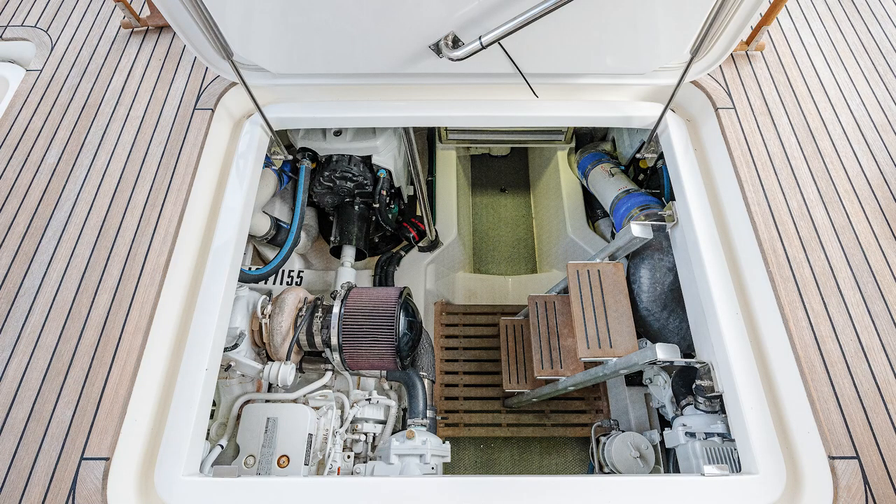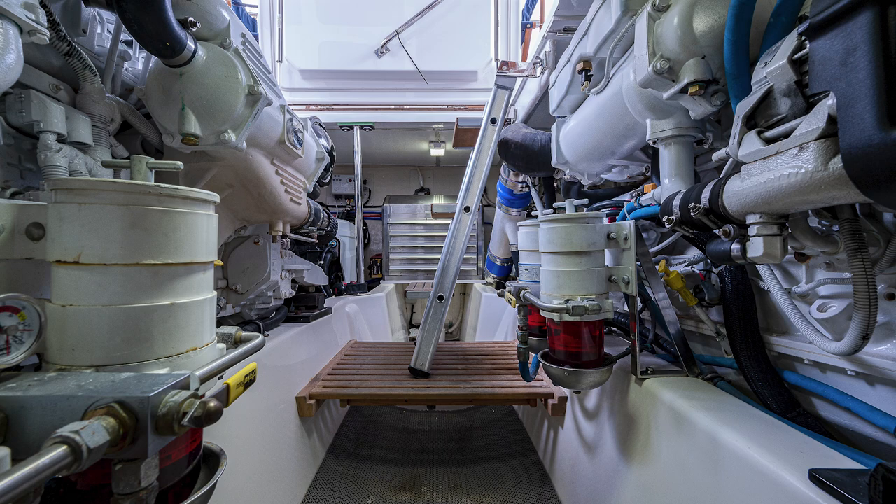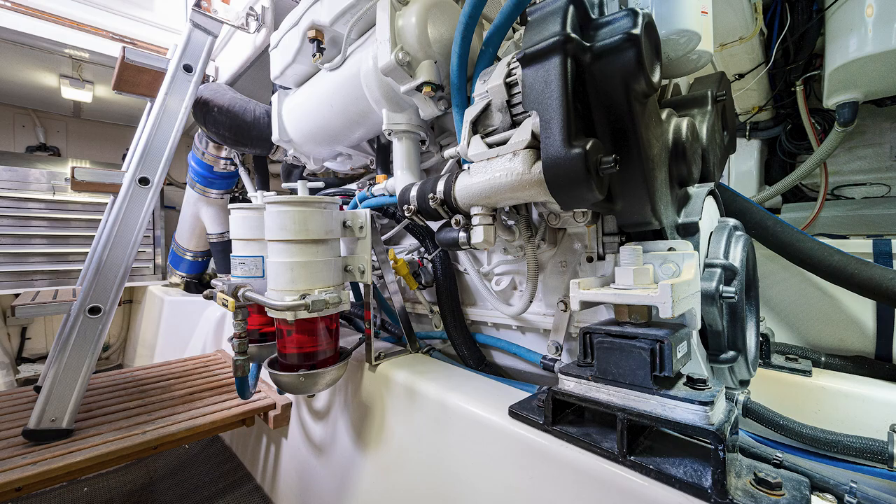Engine room access is right here, with plenty of room to get around all her systems. She has the Cummins Zeus pods that have been extremely well-maintained by her current owner.